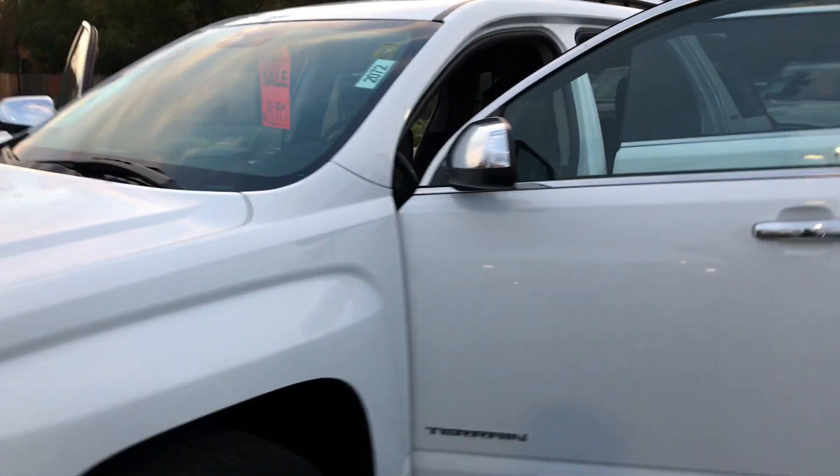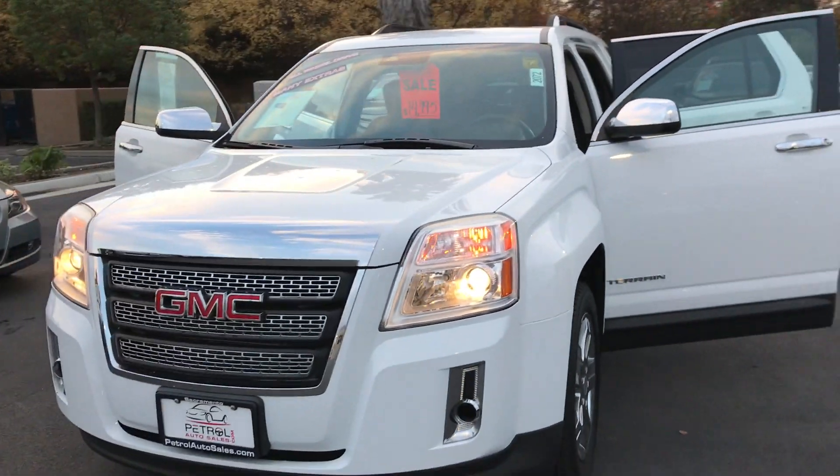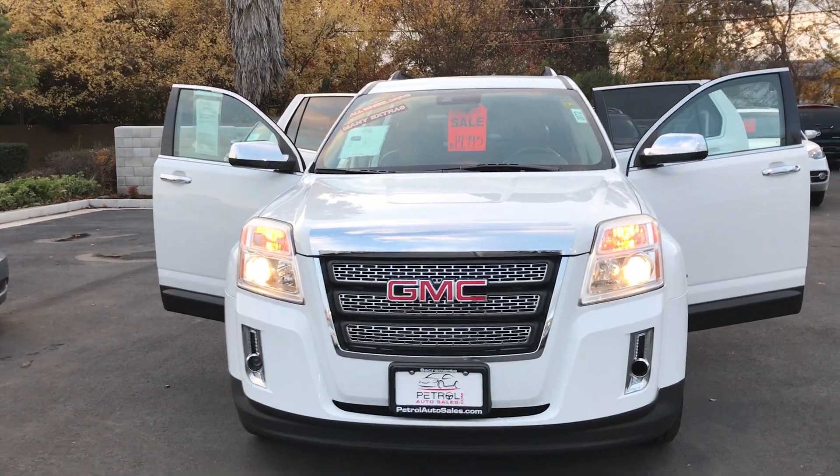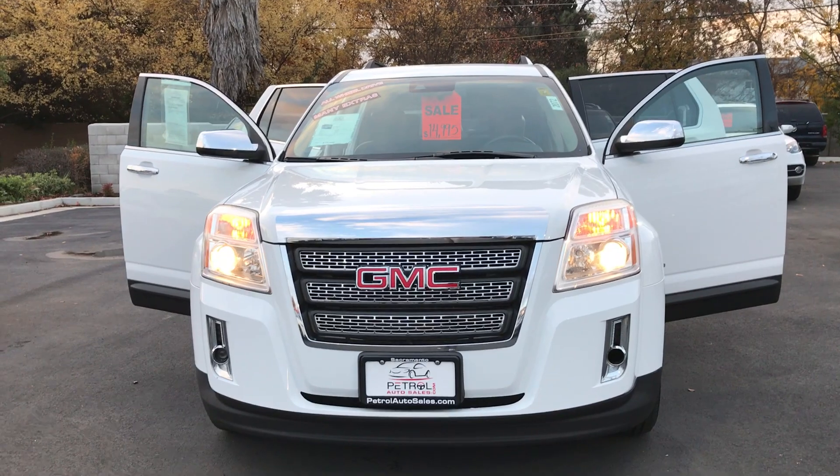Please give us a call or come and visit us here in Sacramento. We're at 2797 Fulton Avenue or online at PetroAutoSales.com. Thanks, Hunter!